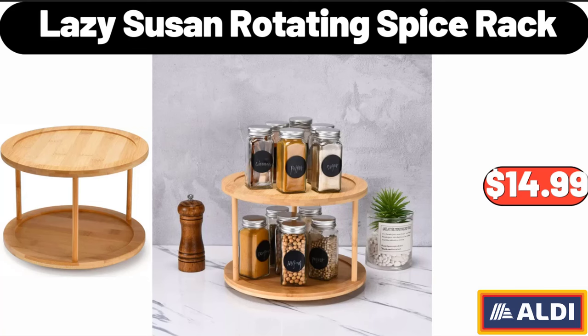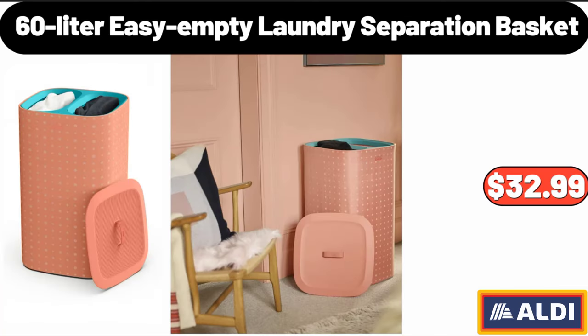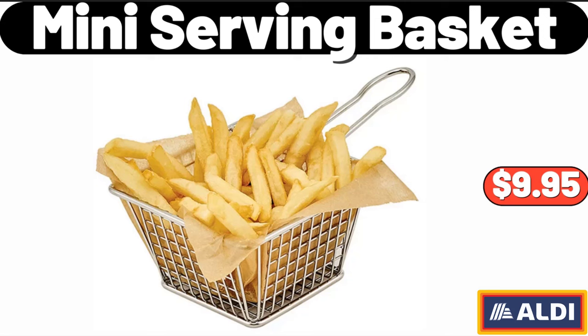Lazy Susan Rotating Spice Rack, $14.99. 60-Litre Easy Empty Laundry Separation Basket, $32.99. Mini Serving Basket, $9.95.